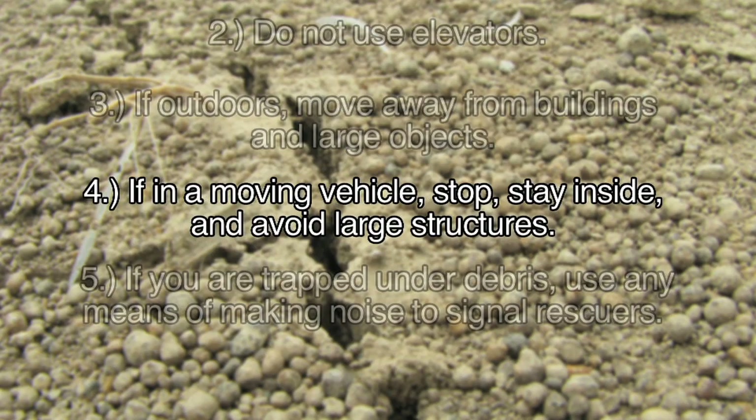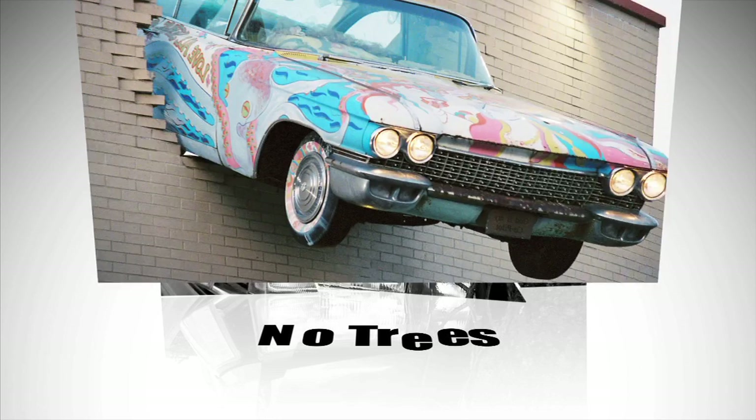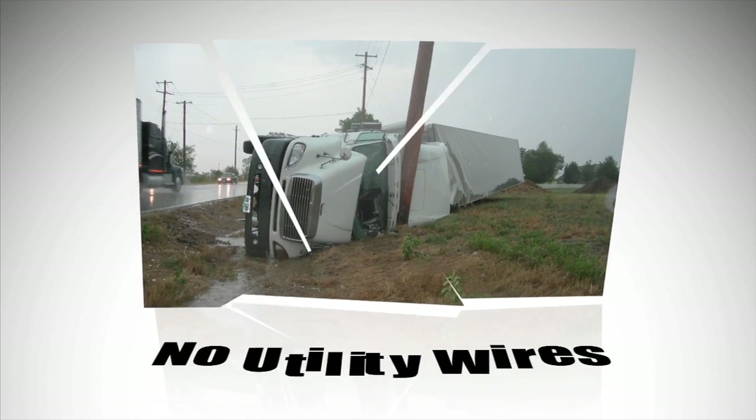If you are in a moving vehicle, stop and stay in the vehicle. Do not stop near a tree, building, or utility wires, all of which can collapse during an earthquake.